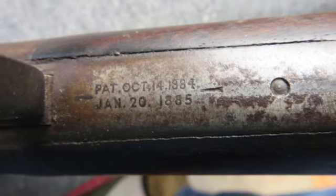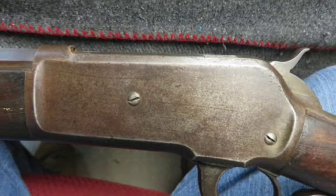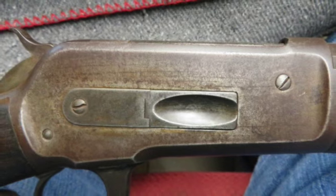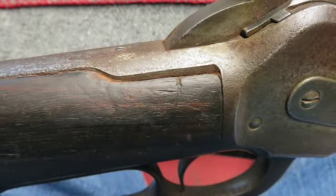The metal finish is worn to brown patina. The receiver has a few areas of pitting. It has a 26-inch octagonal barrel with original sights, though the rear sight elevator is missing. The bore is fair with dark pitted patches and average worn rifling.